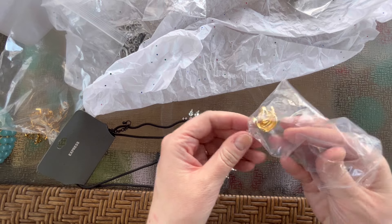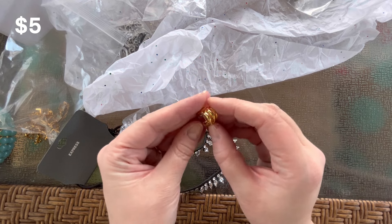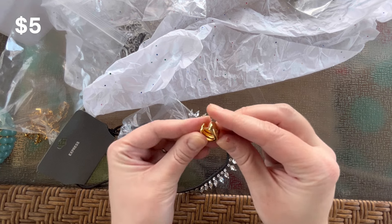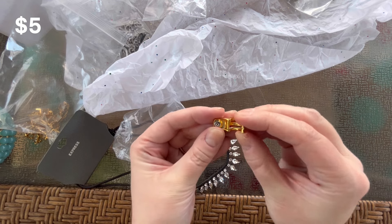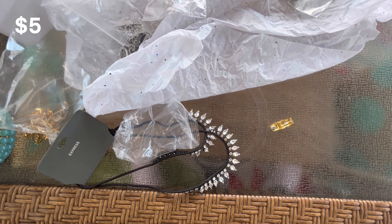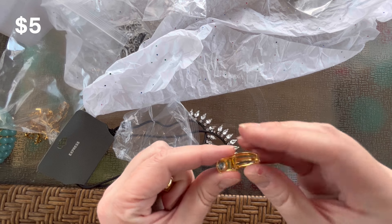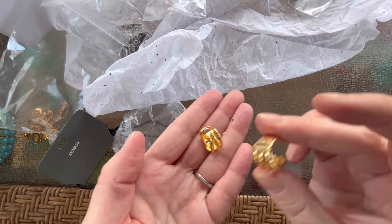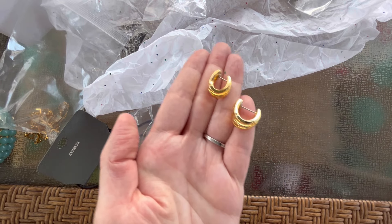Next I think we have some earrings. These are really cute — a very small, almost huggy hoop, post-back. They have three layers of gold tone and then the clasp. Very easy to open; some of those little huggy hoops can be hard to open. These are Liz Claiborne. Not too heavy — a nice way to get a little bit of a statement without weighing down your ears. They are in great condition.